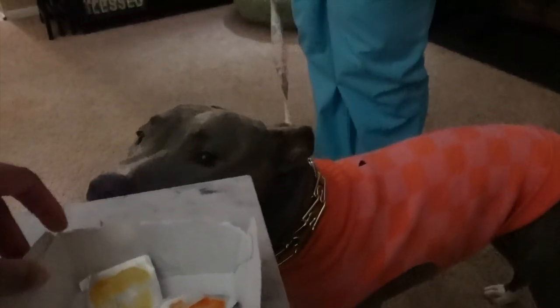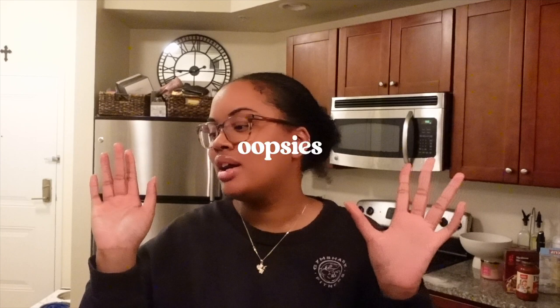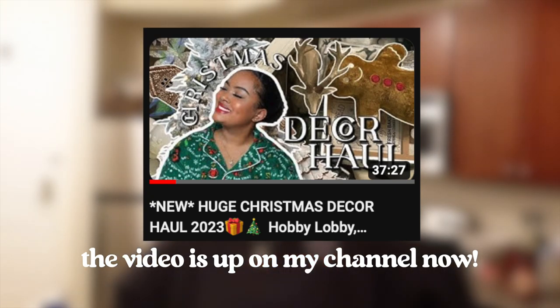I just got back from shopping. This quality is giving toaster VHS — I am so sorry. I think I accidentally pressed something when I was out shopping, and it altered the quality of the next 12 to 13 minutes of this video. It's still cute — it's giving homemade, it's giving handycam. I kept the footage, and I did discover that the quality was like this two days later.